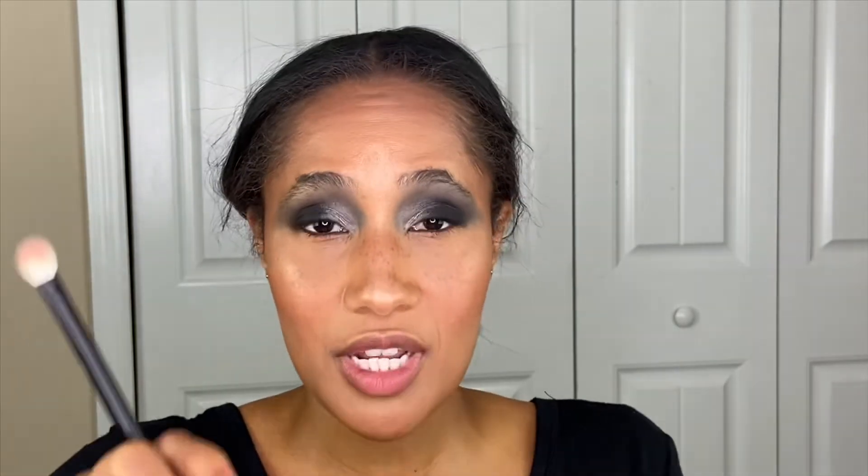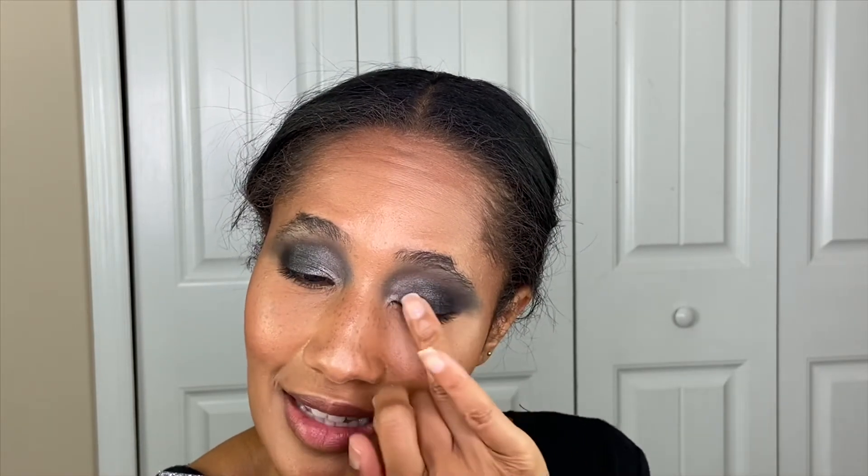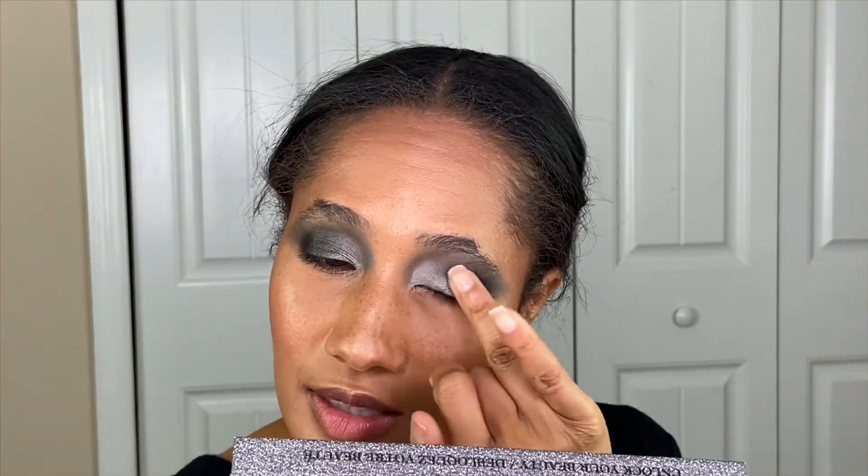Now I want to go in with Vixen, and so far I have not experienced any fallout with those matte shades — very impressed. Getting very little fallout with this shimmer shade as well, which is great. Then going in with the shade Bombshell. I thought Bombshell was going to be more of a glitter shade, but I think it's a matte shade that has shimmer in it. I can see shimmer — if you have this palette and know what the shade is, let me know.